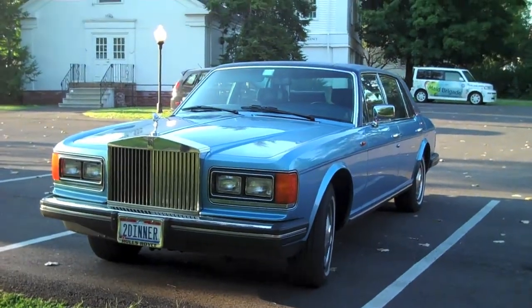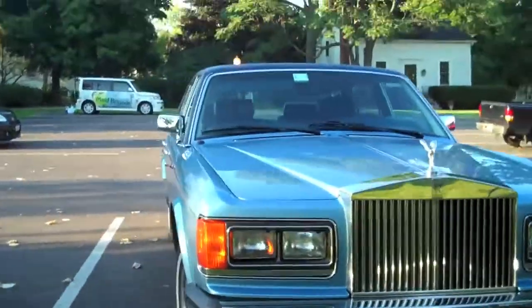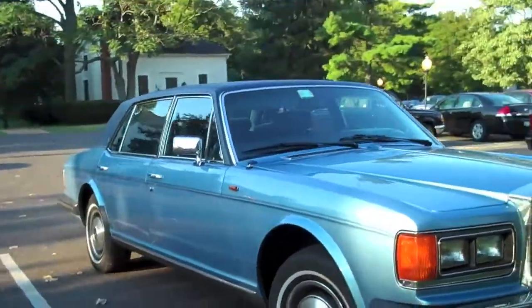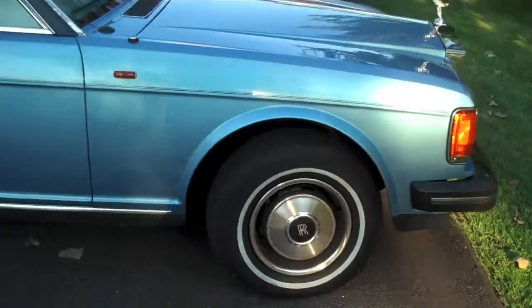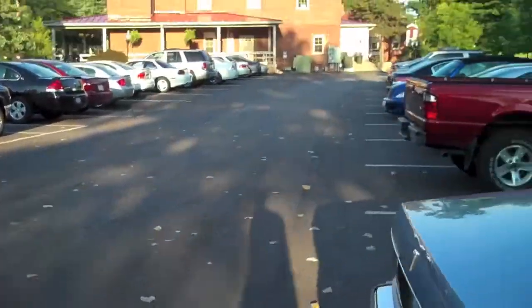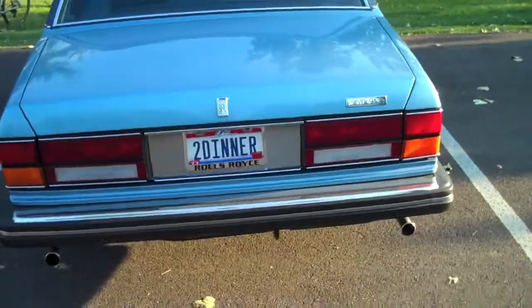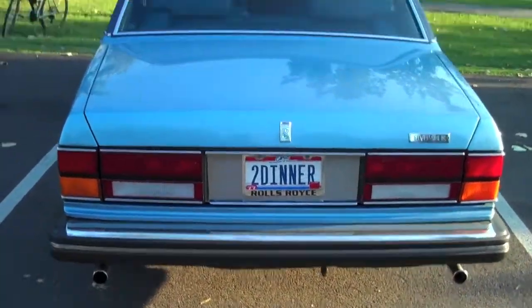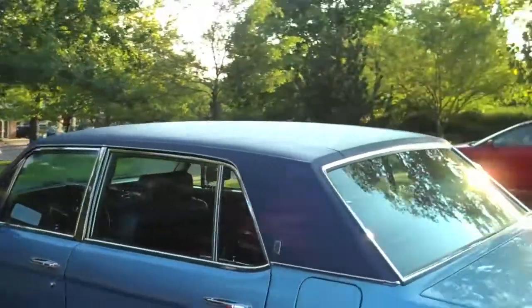Ten minutes later I find a Rolls Royce with a really nice license plate. It's pretty old, still a Rolls. What a gorgeous night, it's like 80 degrees, perfect. Silver Spur, dual exhaust — I would guess this is a 70s or 80s model. Nice car though.